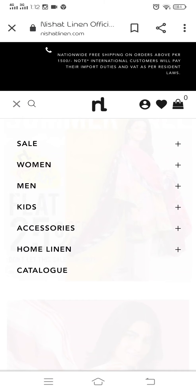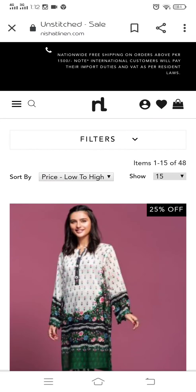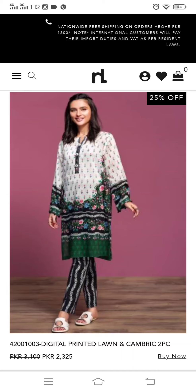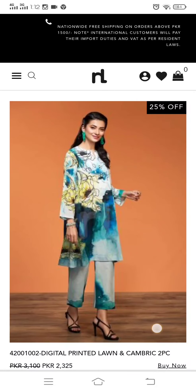So what I am going to show you is a sale. I am going to show you the sale on Unstage articles with 25% off. Digital print, lawn and cambrick. This is a dress that was 3100, you have got it for 23-25. So it is very good.